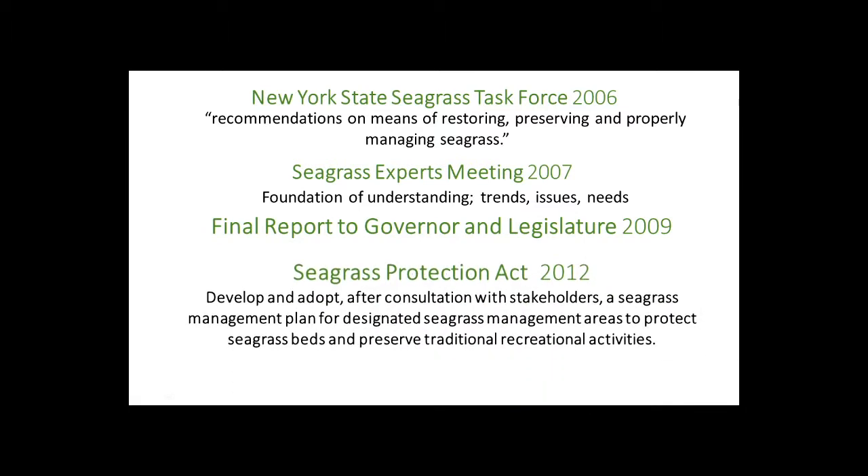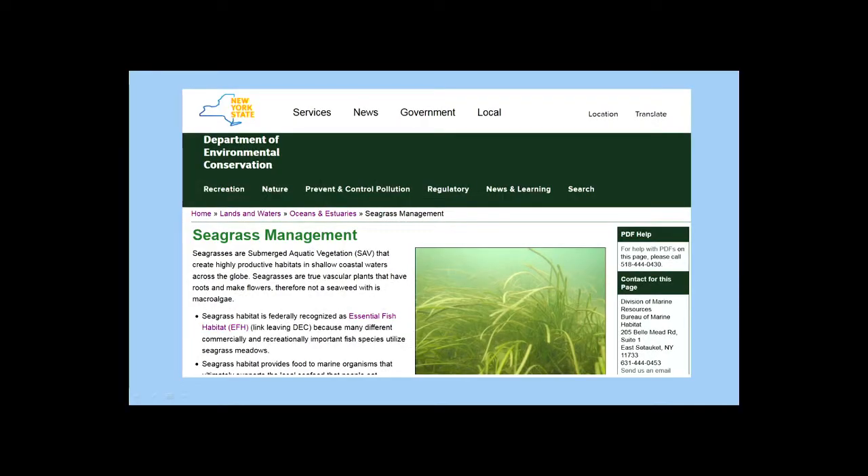That report supported the passage of the Seagrass Protection Act, which is New York State Environmental Conservation Law. One of the biggest provisions was to develop and adopt — with consultation of stakeholders — seagrass management plans for designated areas to protect the seagrass but also to preserve traditional recreational activities and the lifestyle of our coastal communities.